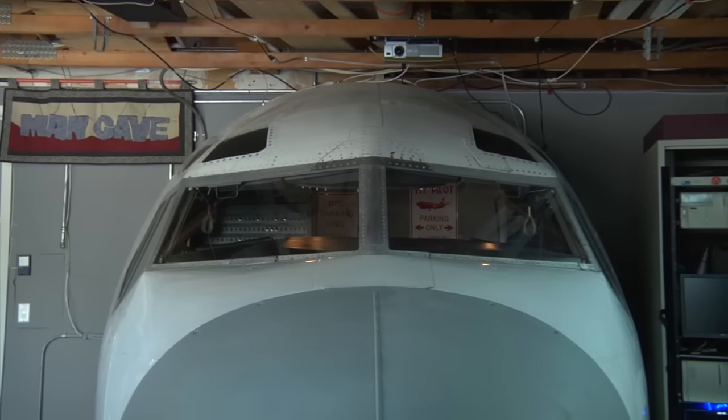Hey guys, it's Norm from Tested. I'm here with Jim Price. We are in your home, in your garage, but it's not an ordinary garage because behind us it looks like an airplane. What is this behind us?